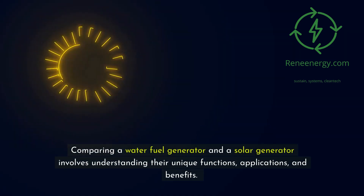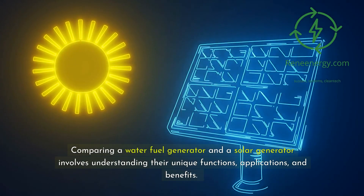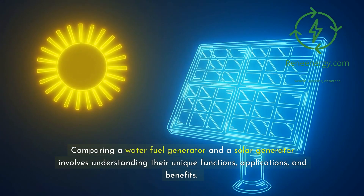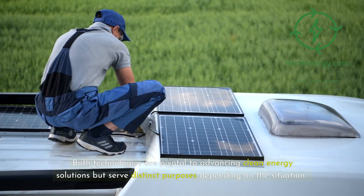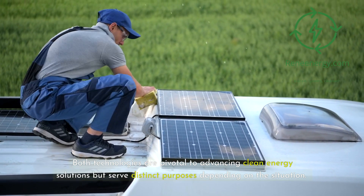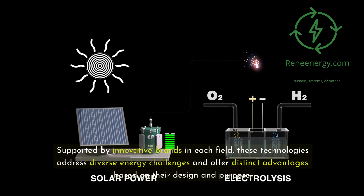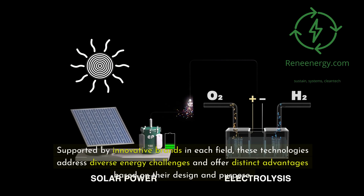Comparing a water fuel generator and a solar generator involves understanding their unique functions, applications, and benefits. Both technologies are pivotal to advancing clean energy solutions but serve distinct purposes depending on the situation. Supported by innovative brands in each field, these technologies address diverse energy challenges and offer distinct advantages based on their design and purpose.